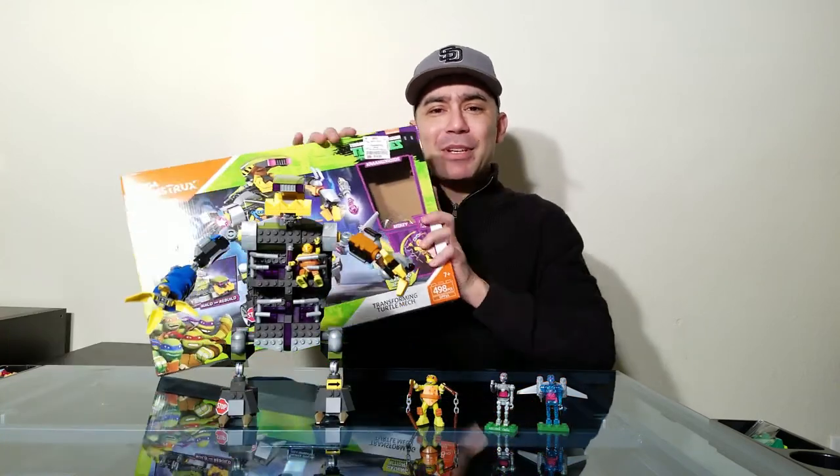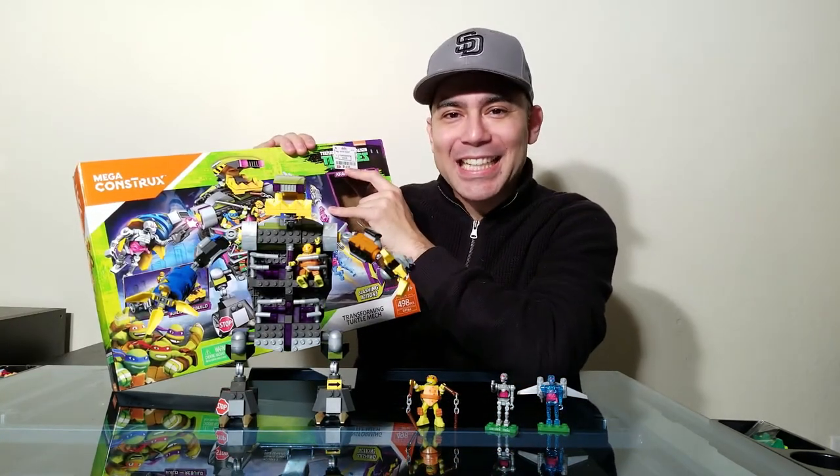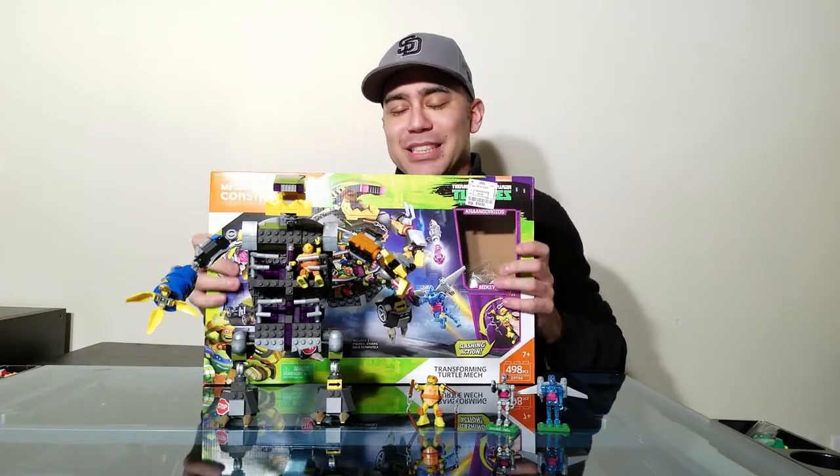Today we found it at DeeDee's Discount at $14.99 — about a third the price. You're going to want to go to DeeDee's Discount if you have one where you are and pick this up right away, because I've only seen like one or two per store.